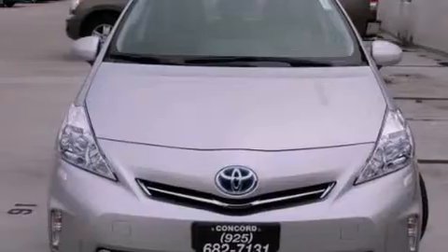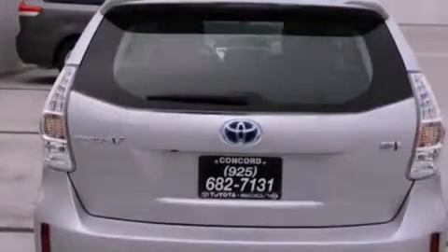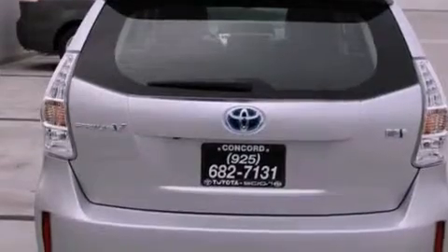All of the following features are included: a navigation system, air conditioning with automatic climate control, cruise control, a CD player, and a passenger side vanity mirror.